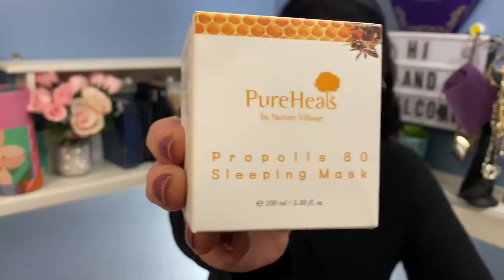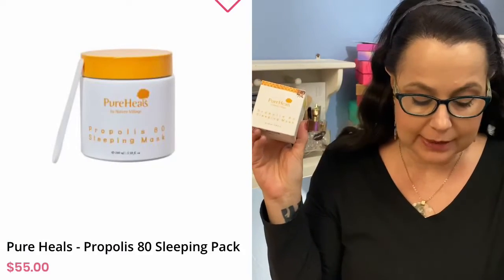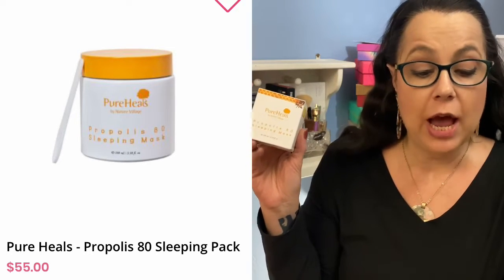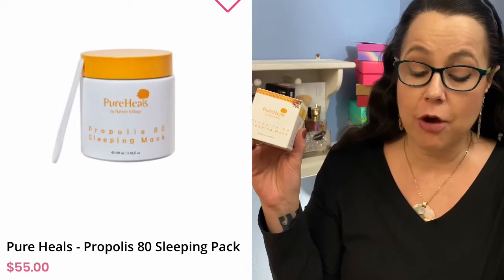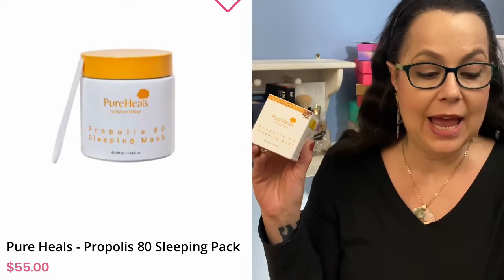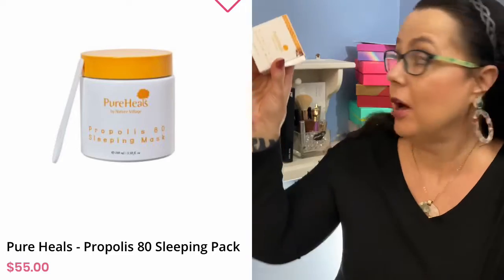The first item out of the box is Pure Heals Propolis 80 Sleeping Mask. You put this on before you go to bed. It says it's an enriched sleeping mask providing full nourishment and glowing skin to tired skin while sleeping. The Propolis extract forms a water-oil protective barrier that soothes irritated, sensitive skin. The retail value is $55 — so this right here pays for the box. That's $55 right there, and this is why I say you will get addicted to BoxyCharm, because you really do get good value for your money.